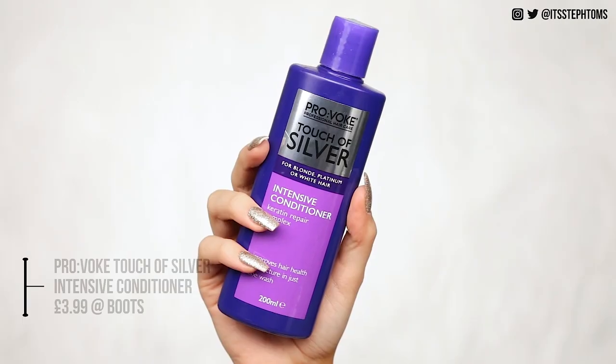Once I've washed that out, that's the main toning part done, so I move on to conditioner. This is the Provoke Touch of Silver intensive conditioner — it's more of a lavender colour, so not as scary. You can leave it in for three minutes, but I like to leave it on for around 10 minutes because my hair needs it given all the bleach. Sometimes I'll mix a little bit of the shampoo into the conditioner and leave that on my hair for around 10 minutes — if you have any yellow in your hair at all, this combo will sort it out. And by the way, this stuff smells so freaking good.